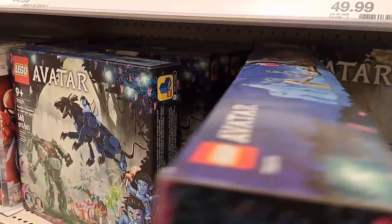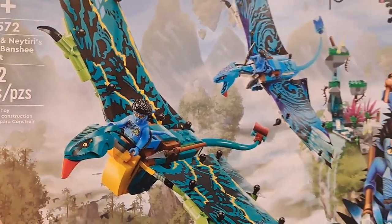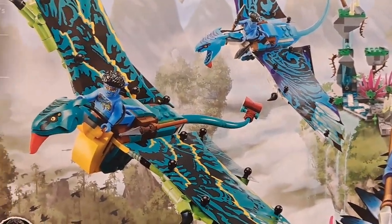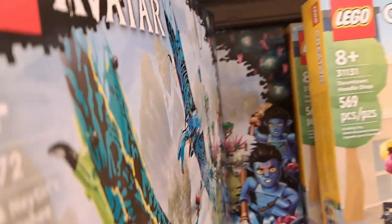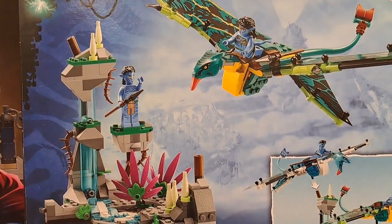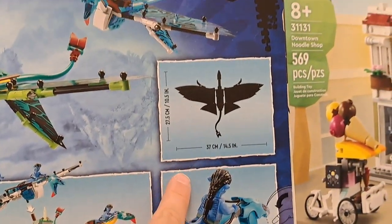And then we got another one up here with the Banshees — Jake and Tiri's First Banshee Flight. Those Banshees look really cool, really detailed. I bet those are fun to put together. And then a little scenery here. It's pretty awesome.